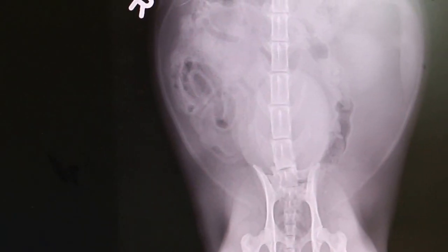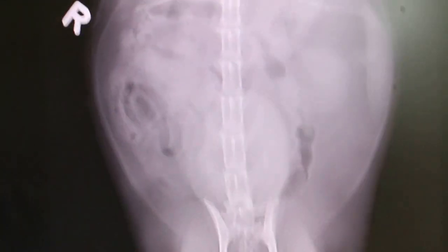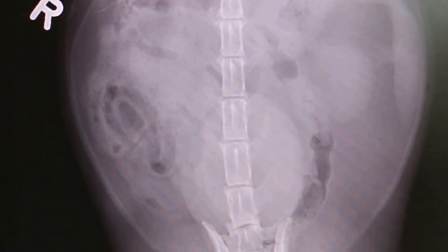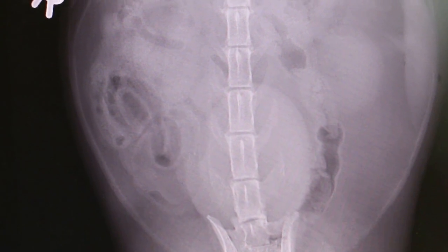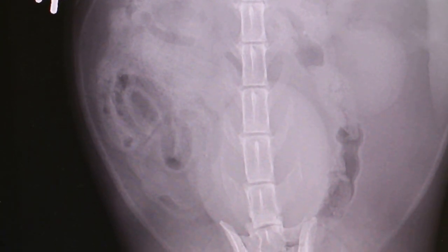June 2, 2015. Cat with frequency of urination and difficulty in urinating. I felt a lump in the bladder, so we are checking for bladder stone.